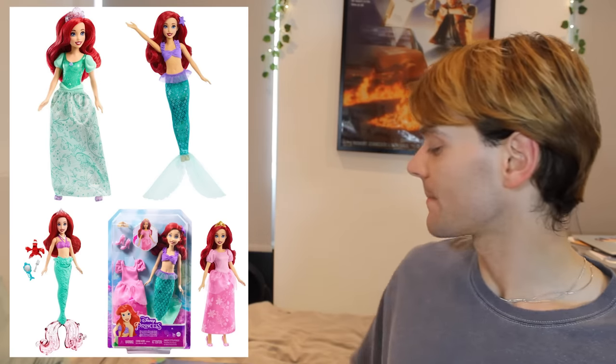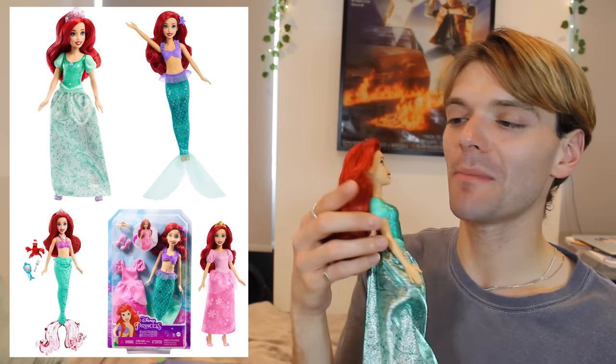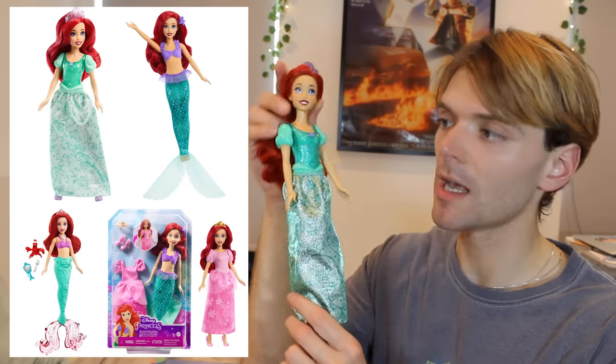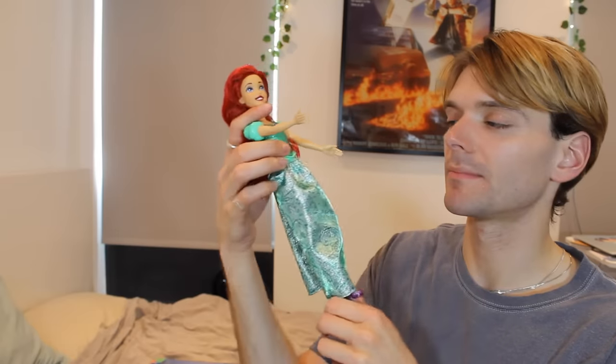Nowadays, of course, the Ariel dolls are once again made by Mattel. And I'm not sure how I feel about them. The face sculpt is perfect — this could be one of the best Ariel face sculpts we've ever gotten. But the quality is just not it. I actually made a whole video where I unboxed some of the new Mattel Disney dolls — if you want to watch that, I'll put a link on the screen and in the description. The Mattel Disney dolls are very similar to the Hasbro Disney dolls, they just have slightly better face sculpts.